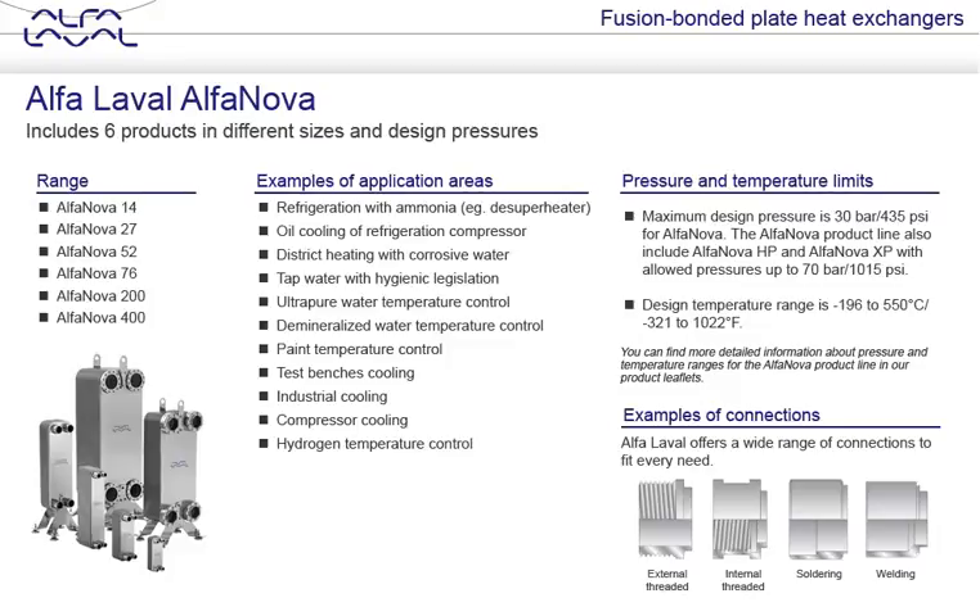With the Alfa Laval Alfa Nova, it becomes feasible to use a high efficiency plate heat exchanger under the kinds of extreme temperature and pressure conditions that are not possible with a conventional gasketed or brazed plate heat exchanger. As a result, Alfa Nova units have become a breakthrough gasket-free alternative for a wide range of industrial applications that use aggressive liquids and require high efficiency, hermetically sealed plate heat exchangers that ensure low life cycle costs even under high temperature conditions.